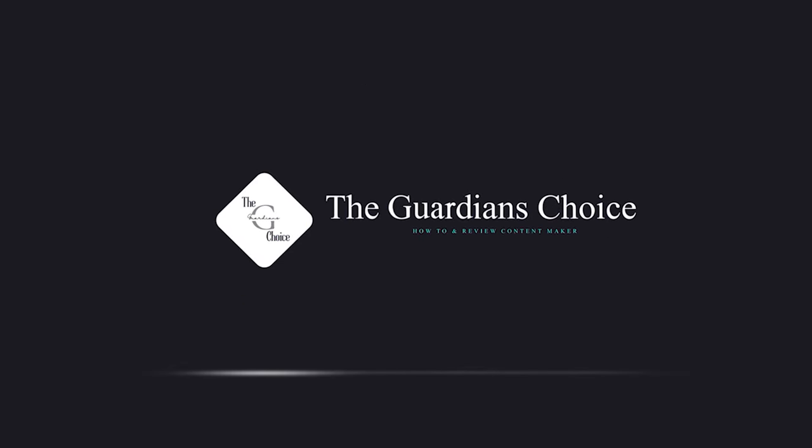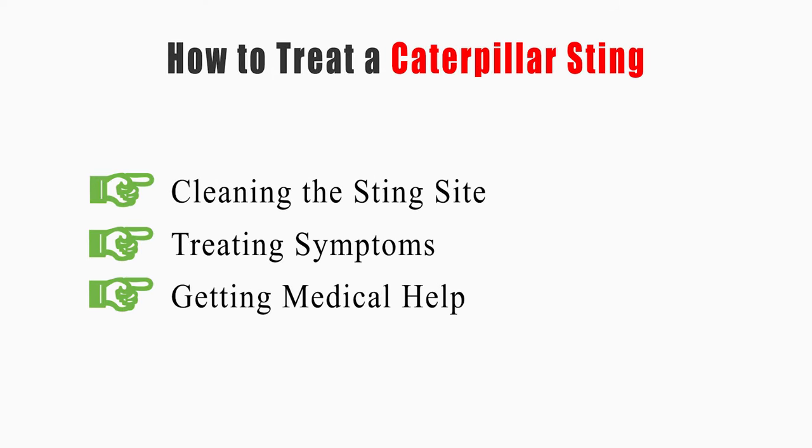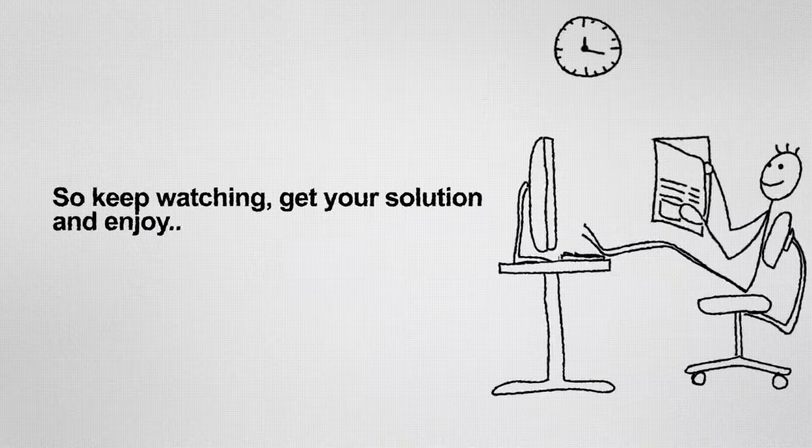Welcome to The Guardian's Choice. This video will tell you how to clean the sting site, treat symptoms, and get medical help. So keep watching, get your solution, and enjoy!